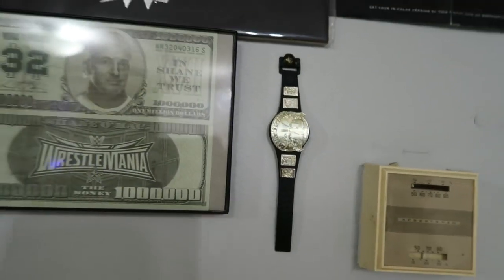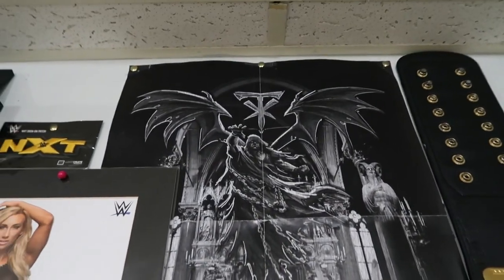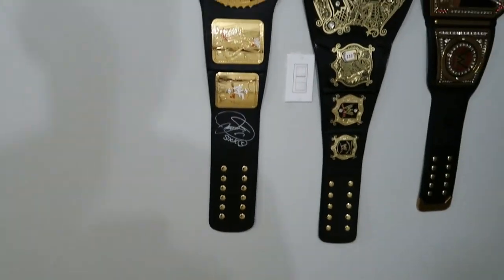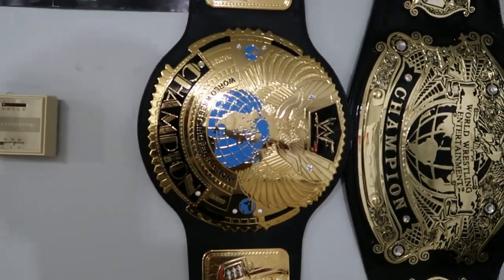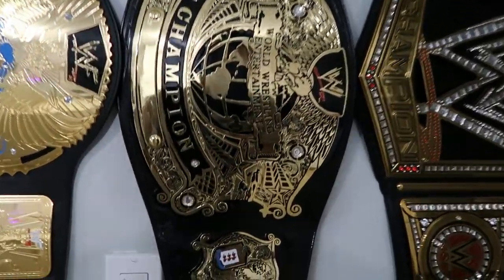There's my thermometer for the room, an awesome drawing poster for the Undertaker, and then we have my first belt right here — this is the very first belt I ever got. This is the WWF Big Eagle Championship, known as the Attitude Era Heavyweight Championship. Then my second belt ever was the Undisputed Championship belt.